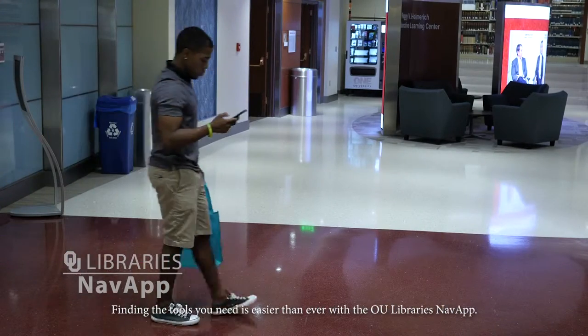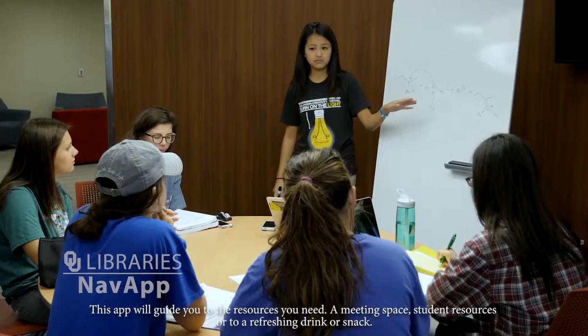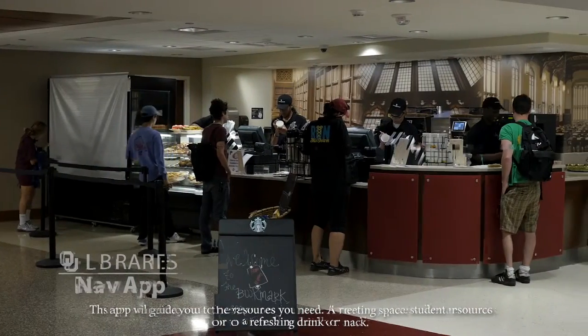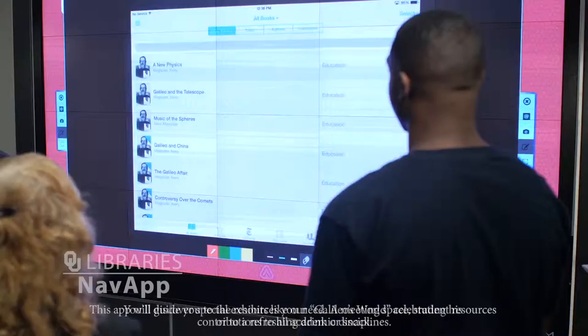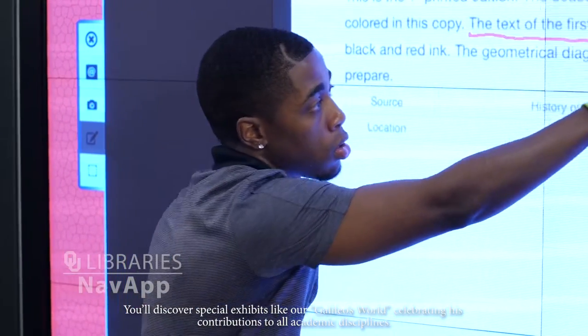Finding the tools you need is easier than ever with the OU Libraries NAB app. This app will guide you to the resources you need — a meeting space, student resources, or for a refreshing drink or snack. You'll discover special exhibits like our Galileo's World, celebrating its contributions to all academic disciplines.